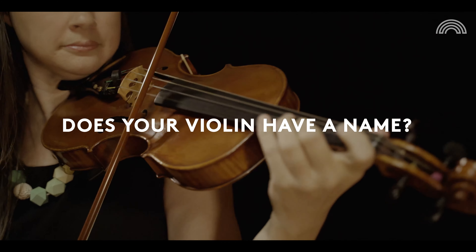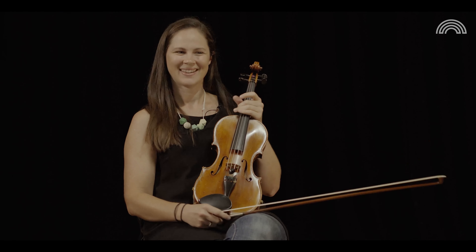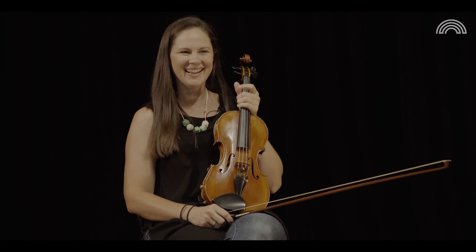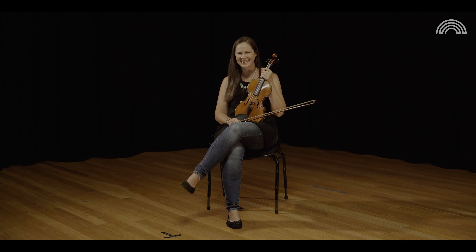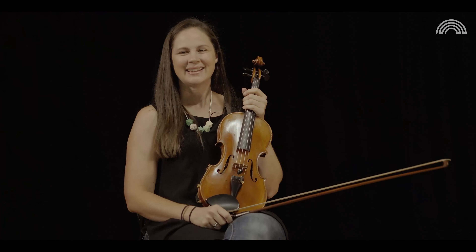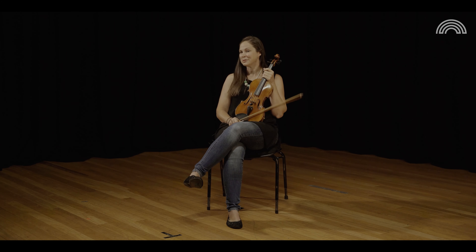My violin has a name — this is Sebastian, love of my life. It's been with me through thick and thin. When I bought him I thought he deserved a name.